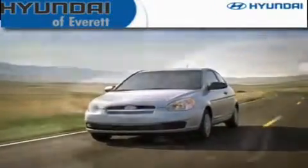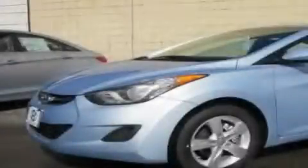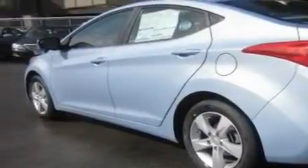Another fine vehicle offered by Hyundai of Everett. This is a brand new 2011 Hyundai Elantra. It features a 1.8 liter 4 cylinder engine and an automatic transmission.